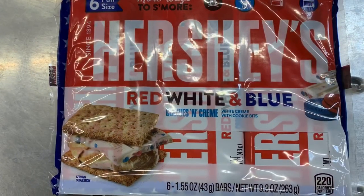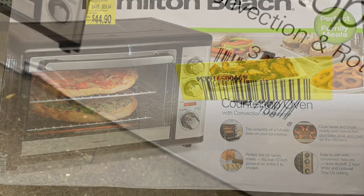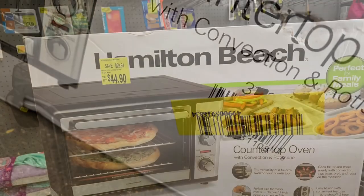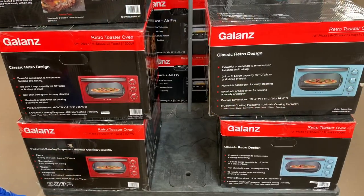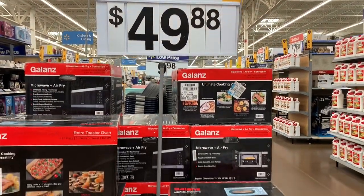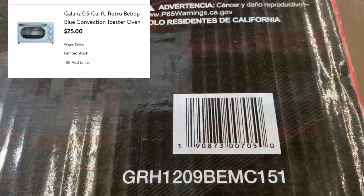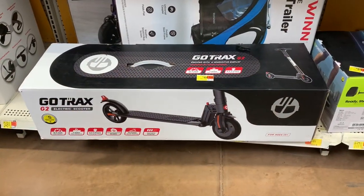Here's a great clearance find on the Hamilton Beach countertop oven — $44.90 on clearance. This is a great deal if you need an oven. They seem to be marking down a lot of household oven items like microwaves too. Here's another one that's unmarked — it says $49.88 but it's on clearance for $25. I scanned it on my app and got a tip from a friend, so I snagged a few for my daughters for Christmas.